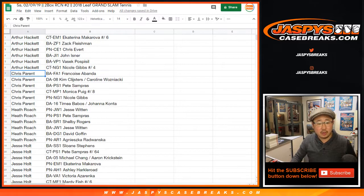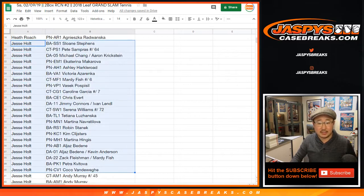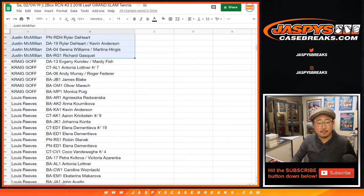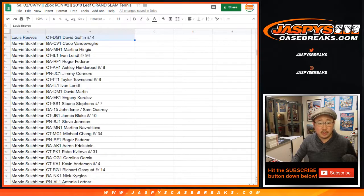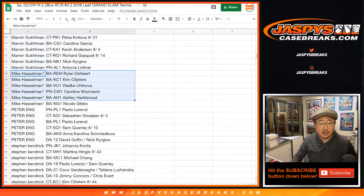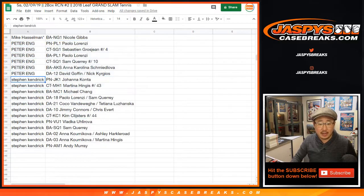Arthur, there are your players, your cards right here. Chris Parent, Heather. Jesse Holt has a ton of stuff. Josh Pruce, Jay Mack, Craig, Lou, and Marvin. There's Marvin's. There's Mike Hasselman — those are your last spot mojo players. Kim Kleister's, Caroline Wozniacki — there's a couple of nice ones there. Peter Eng. And last but not least, Stephen Kay.